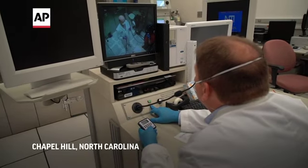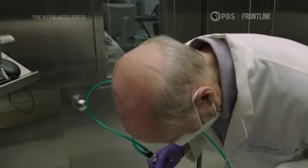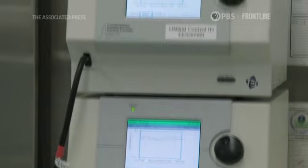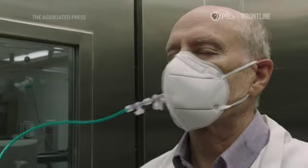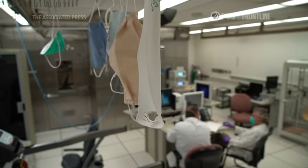Three, two, one, begin. This Chinese-made mask is supposed to filter out 95% of dangerous particles from the air. It didn't even come close. This one we've never seen go above 75% effectiveness. That's because it's a counterfeit.